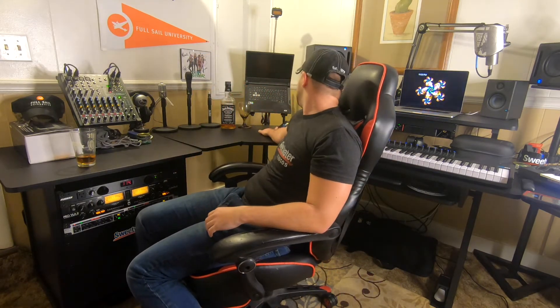I also picked up the Presonus monitor station V2. You can't really see it too well, but it's a monitor station where I can hook up multiple studio monitors and switch between them. I can A/B it — actually A/B/C it — because there are three outputs.